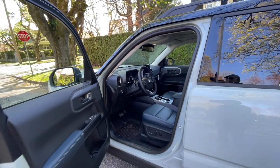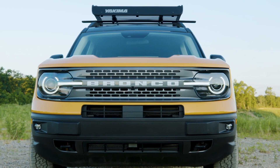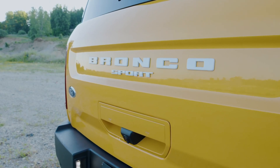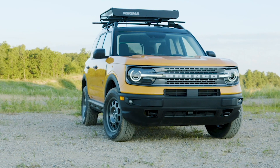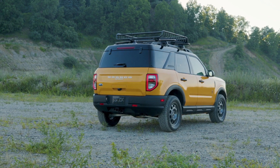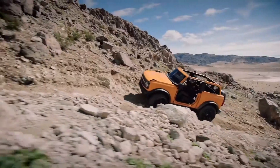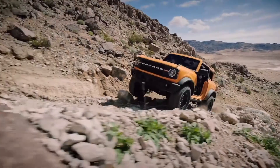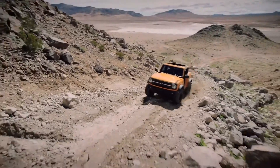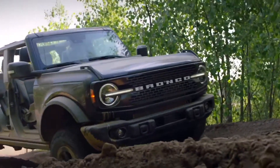Not having a separate frame doesn't mean you cannot go off-roading, but there is a difference in ride quality and the way the SUV feels on the road when it's a unitized body versus body-on-frame. The Bronco Sport is based on the Ford Escape, which has a unitized body, versus the Bronco, which is based on the next-generation Ranger and therefore has a complete body-on-frame design with a real ladder frame underneath.